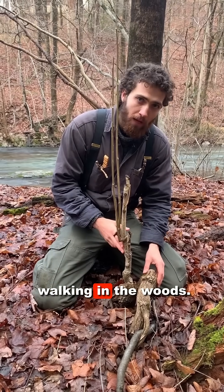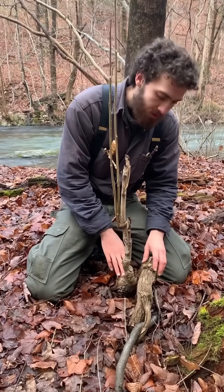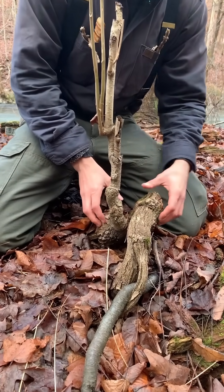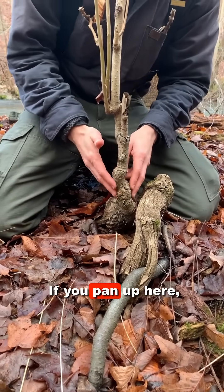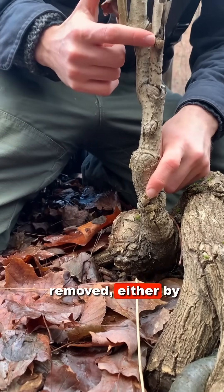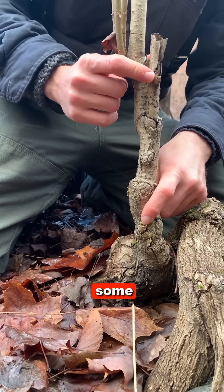I've found something relatively common walking in the woods. If you come in close, you'll see this incredibly mangled tree. If you pan up here, you'll see where branches have been removed, either by shears or by some mechanical damage.